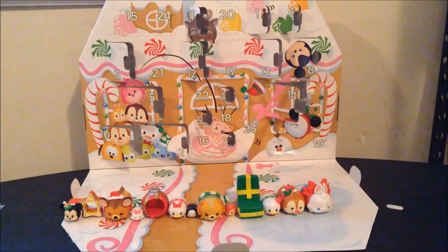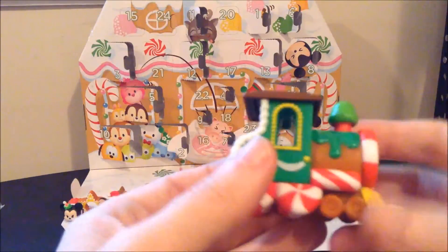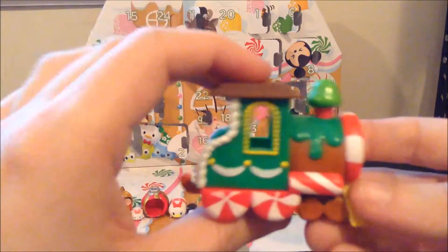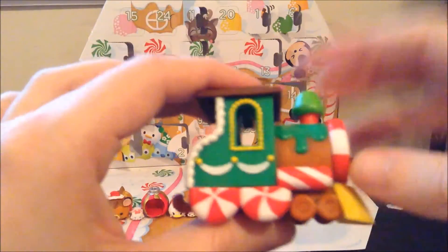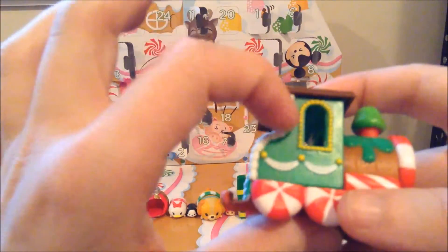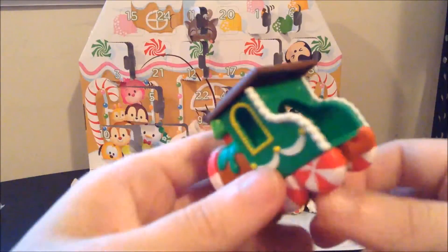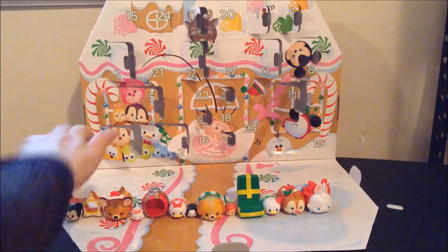Okay, and it has a hook on the back, so I feel like there must be a car in one of the other big accessory doors that hooks on here and gets pulled along. This is pretty cute, and I love the level of detail they went into. The smokestack is a little gumdrop, and they have the piped frosting for the edges of the back. That is so cute, and I'm assuming this is another one for the medium-sized Tsum Tsums.